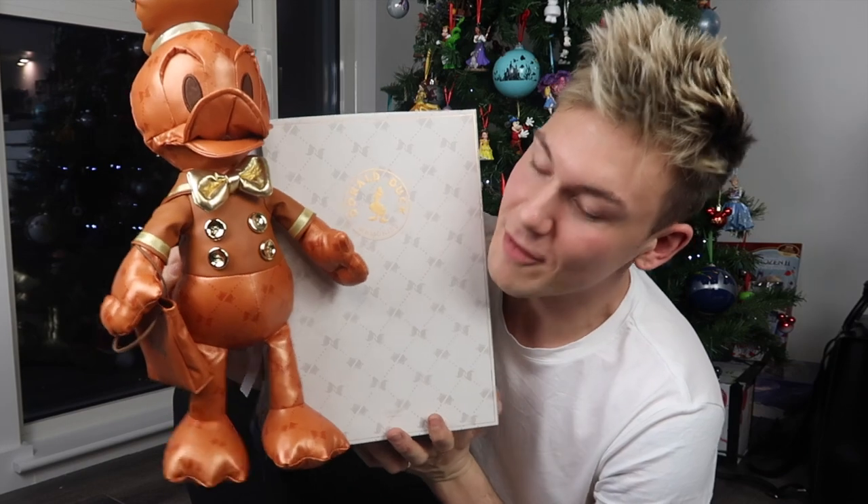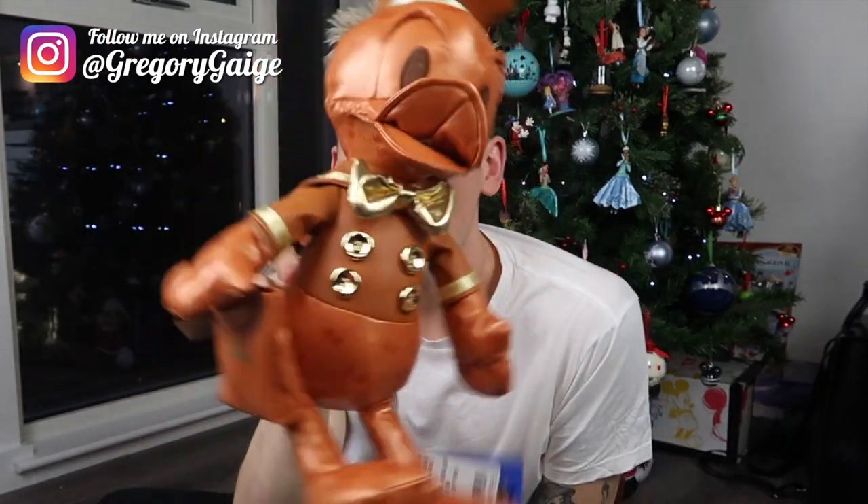Let me know in the comments down below what you think of him. If you love him, give it a big thumbs up or just let me know in the comments. I will see you in my next video — don't forget to hit that subscribe button. I literally cannot do a Donald Duck impression for my life!